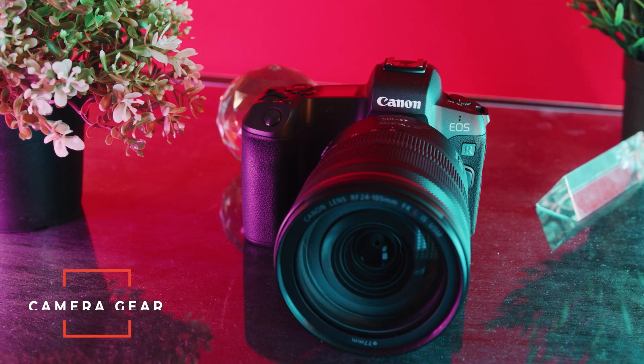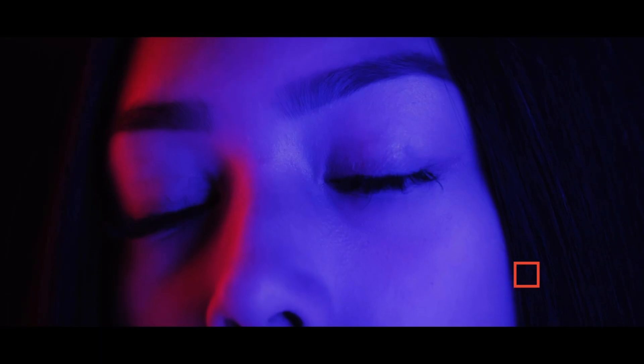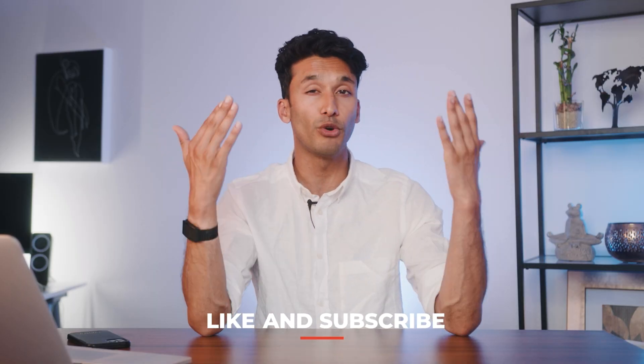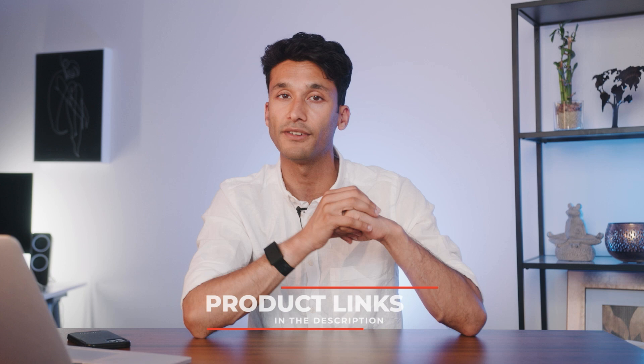By the way, if you're new to the channel, we talk about anything and everything to do with camera gear here, from entry-level to high-end professional gear, plus teaching you guys how to take better photos and videos. So if you enjoyed this video, please leave a like — it helps me keep making more of these videos. Subscribe if you want to see more, and I'll leave links down below for all the products we talk about today.